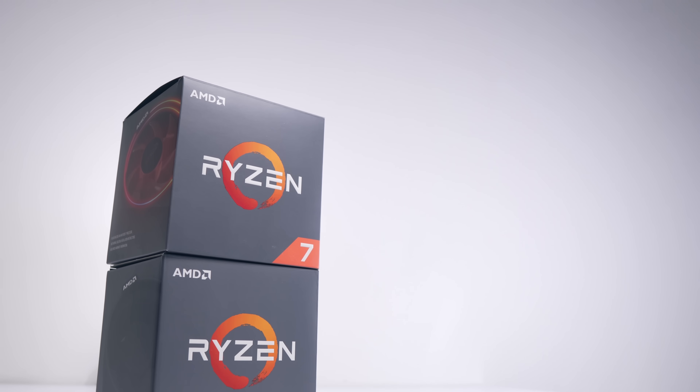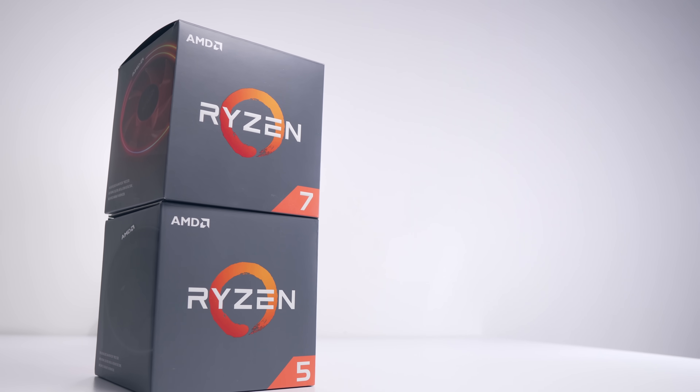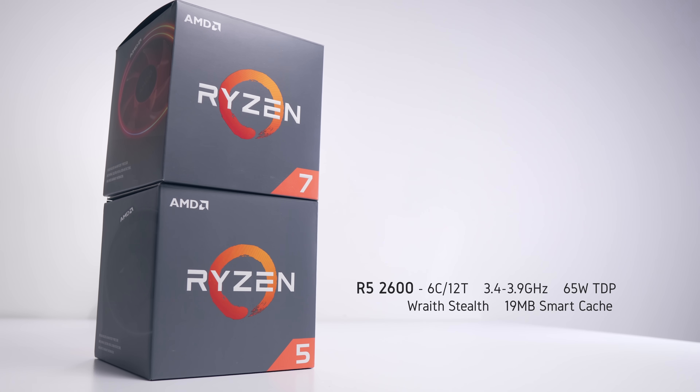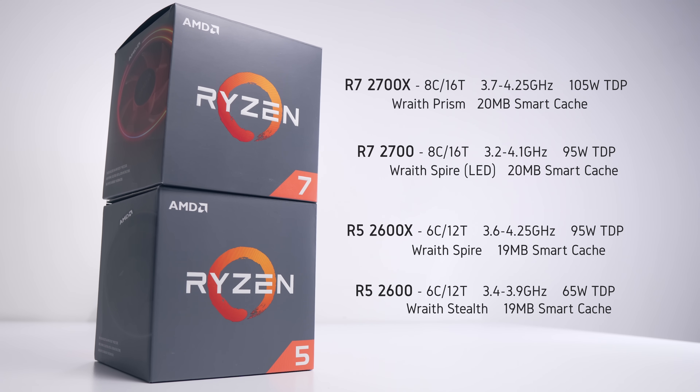Before we go any further let's take a quick look at what AMD are bringing to the table spec-wise. Starting from the bottom we've got the 2600, the 2600X, the 2700, and the processor we'll be looking at today — the new flagship CPU, the 2700X. These processors are direct successors to the Ryzen 5 1600 and 1600X and the Ryzen 7 1700 and 1700X.